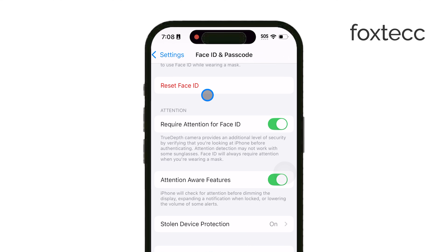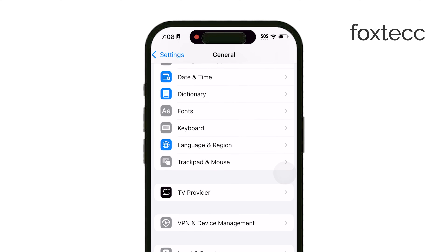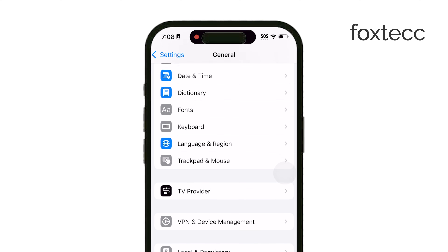A simple restart can also work wonders. Hold down the power button, swipe to turn off, wait a few seconds, then turn your iPhone back on. This can refresh some settings and may help clear any minor glitches.